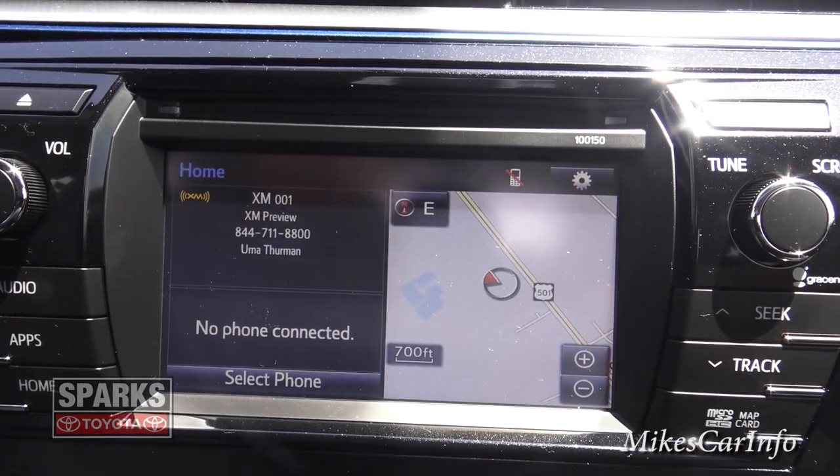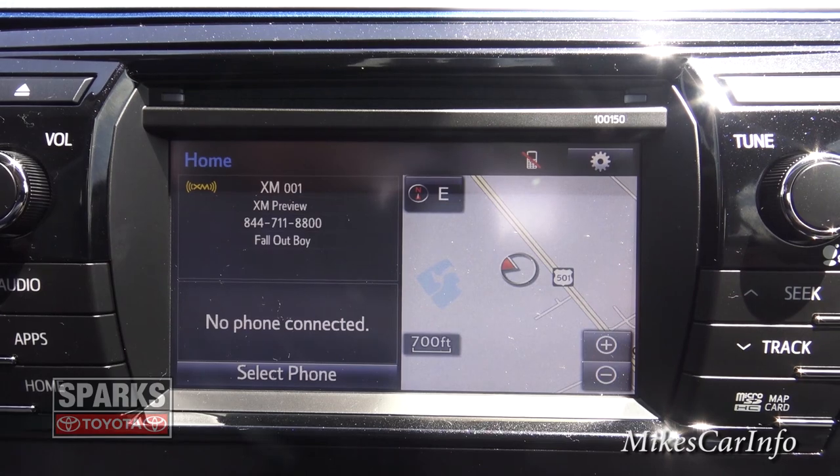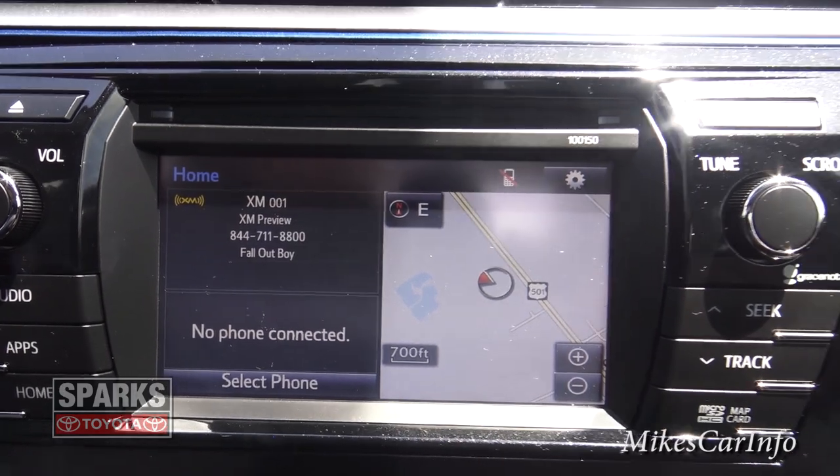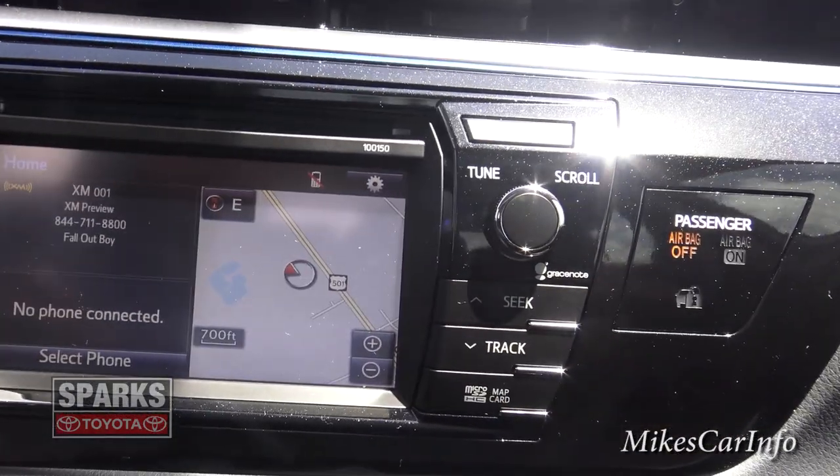The home button gives you a default screen with navigation on the right and radio on the left — apparently the most convenient layout they decided on.